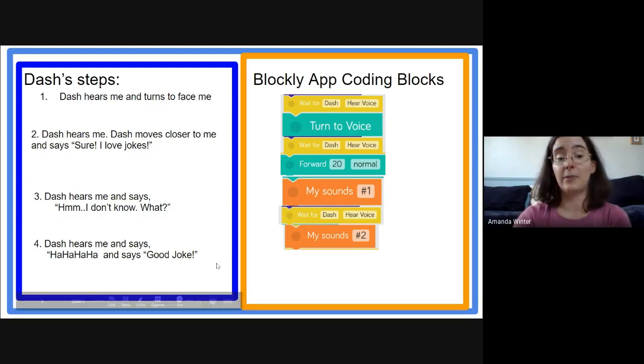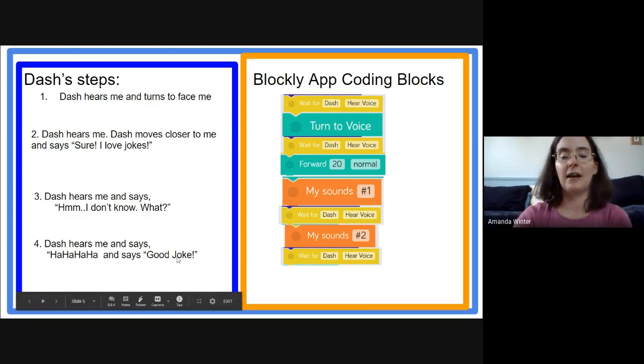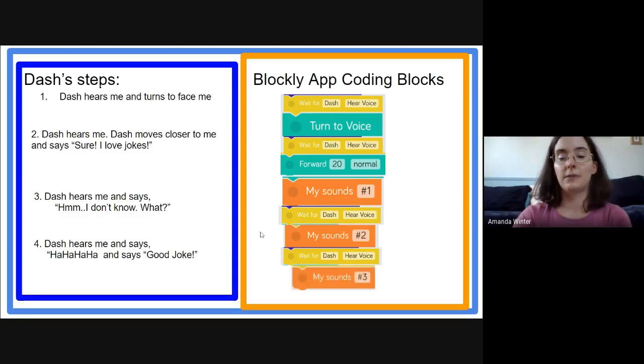We're doing well — we're on to step four. We need the 'wait for Dash hears voice' block, and then another sound block that says 'Ha ha ha, good joke!' and we're going to assign that sound number three. So it looks like we have all our directions set up and we've got the blocks that go along with them. It's time to test out our algorithm and see if it works.